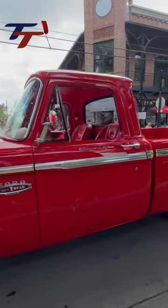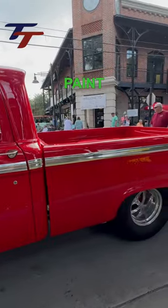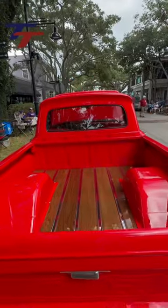I like the body lines on the 4th Gens. The gaps are spot on, the sheet metal and paint are flawless, the chrome and wood are mint, and those tubs are huge.